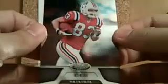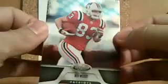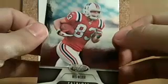Pack nine. Ben Roethlisberger for the Steelers. Carnell 'Cadillac' Williams for the Rams. Ben Watson for the Browns. Wes Welker. And it looks like we ended with a parallel — Desean Jackson Red for the Eagles, going to Allen P., serial numbered 157 out of 250.